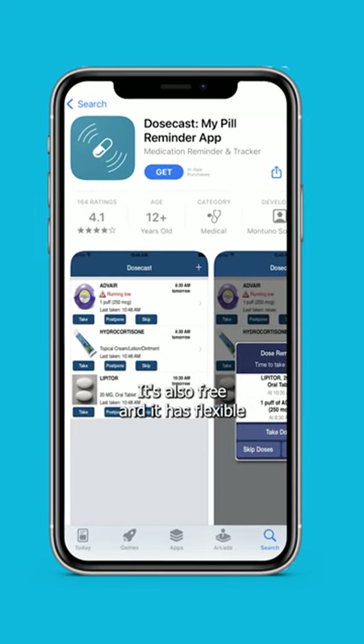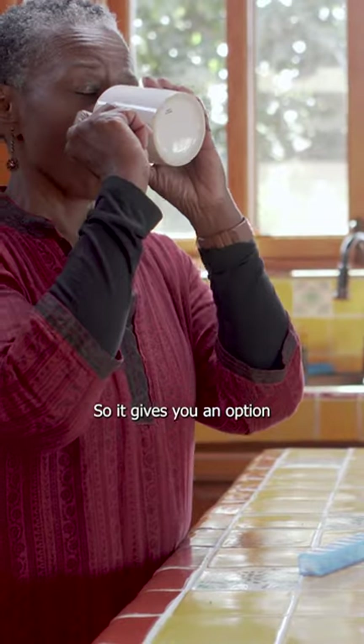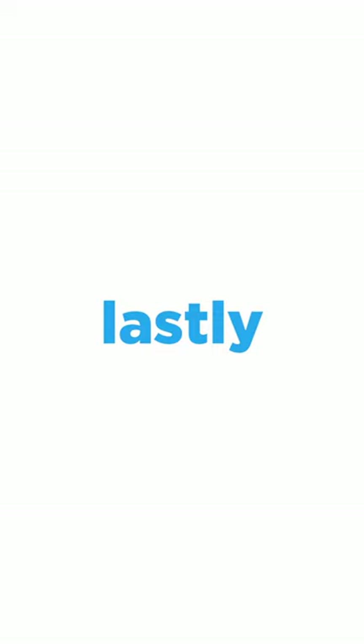Second is Dose Cast. It's also free and has flexible scheduling for daily, weekly, even monthly doses. It also gives you the option to postpone, skip, or even snooze — just like your morning alarm clock.